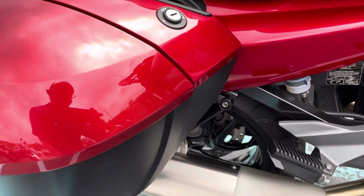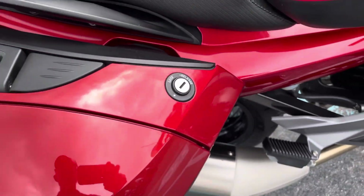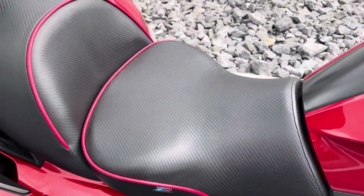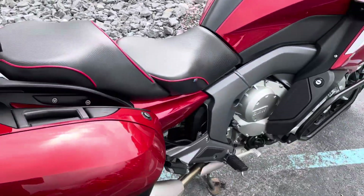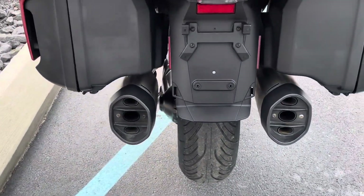Some light scratches there — pretty minor stuff here. You can see it's got the aftermarket Sargent heated seats, rider and pillion, and a pillion backrest. Nice upgraded seat option there — those are the heated Sargent seats.